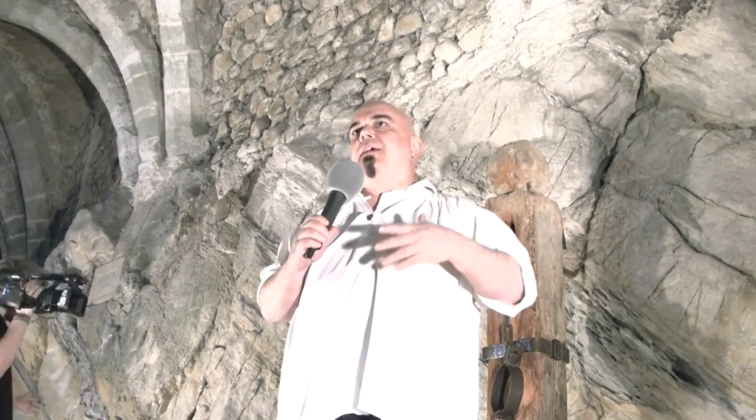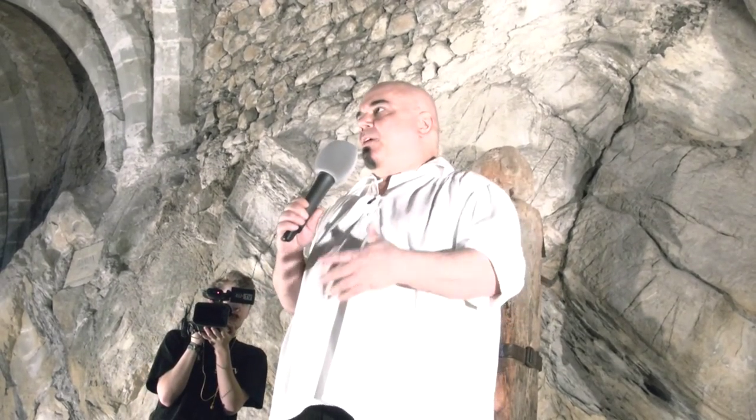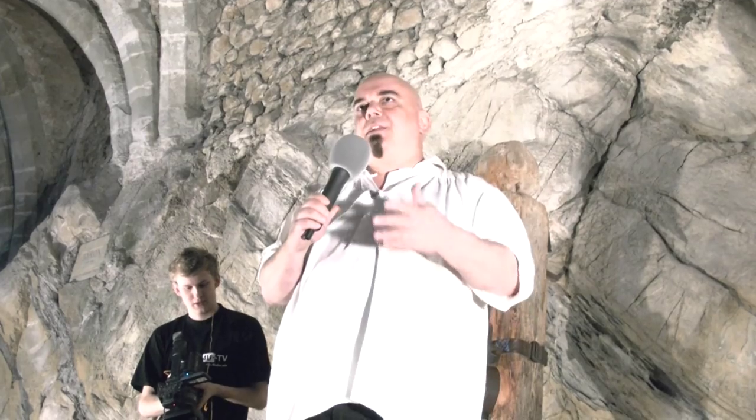I'd like to thank, first of all, Château de Chillon for allowing this opportunity to make a historical experiment — something that's never been done. I don't know that anybody ever escaped from this dungeon or escaped from the restraints in this dungeon, so we're making a little bit of history here today. I appreciate Château de Chillon showing enough faith and curiosity to allow us to attempt this, so I wanted to say that first and foremost.